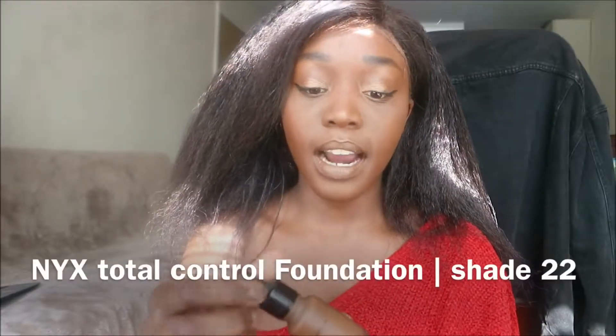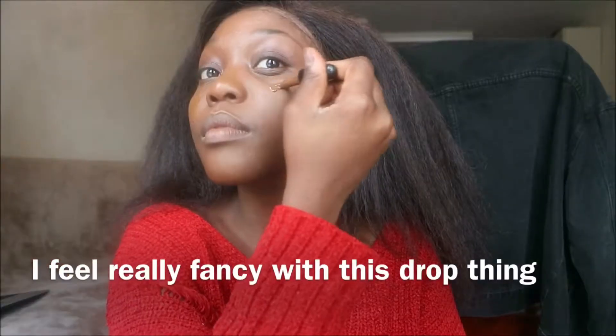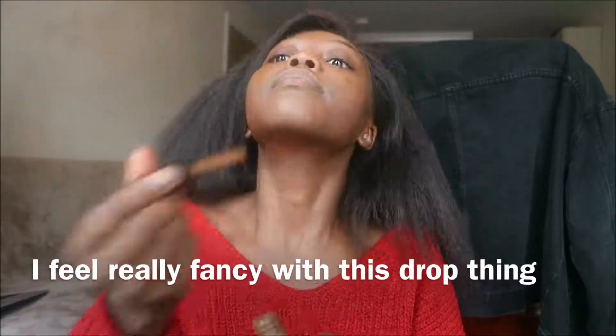One of my favourite things is this new NYX Foundation Total Control — it's amazing and it comes in 24 shades, which is really good. NYX understands the dark skin girl. It is super flawless. A lot of reviews I've seen on YouTube seem to hate it, and I don't know why, because I love it. Like seriously, do you see my face right now? I think it looks flawless. Everything I'm wearing is basically NYX.